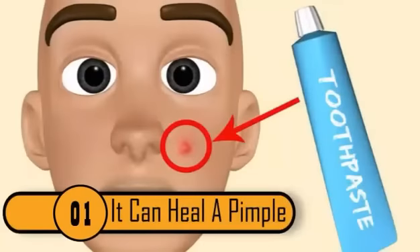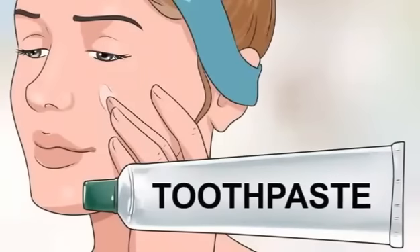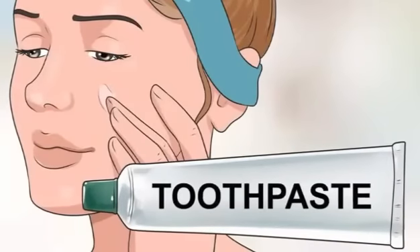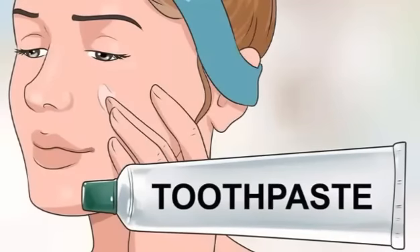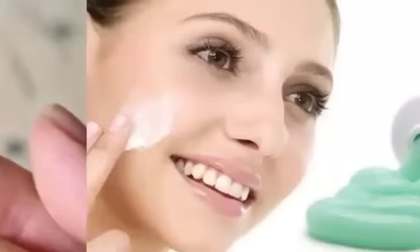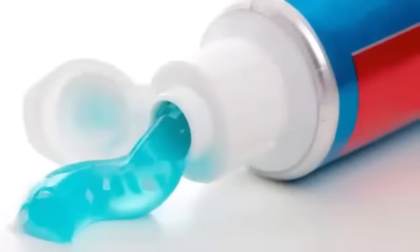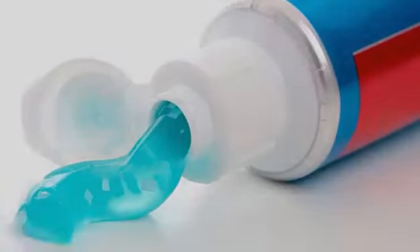1. It Can Heal A Pimple. If you have a big, unsightly zit pop up at the worst possible time, toothpaste can help your breakout to heal faster. Toothpaste acts as a drying agent, drying the pimple from the inside out, much like over-the-counter medicines made especially for this purpose. Toothpaste also greatly reduces redness and inflammation associated with pimples, making your breakout look better even before it's had the chance to begin healing.